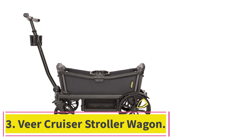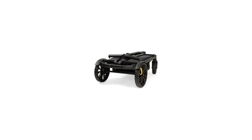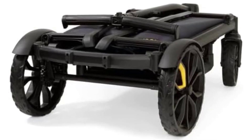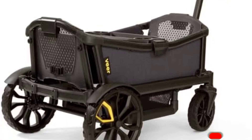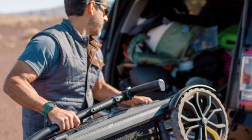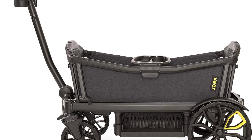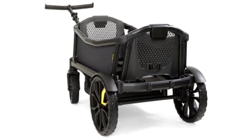At number 3: the Veer Cruiser Stroller Wagon. If you're a parent, you know how challenging it can be to take your children shopping or on a stroll in the park — keeping them safe while carrying all necessary supplies can quickly lead to a stressful experience. We tested and loved the Veer Cruiser, a versatile wagon that combines sturdy sides with easy folding capabilities, making it a great option for families. Setting it up was a breeze — we just had to attach the wheels and it was good to go. It performed exceptionally well during testing, with rugged wheels that navigated through gravel without any issues. We even pulled it across 100 feet of sand without any trouble.